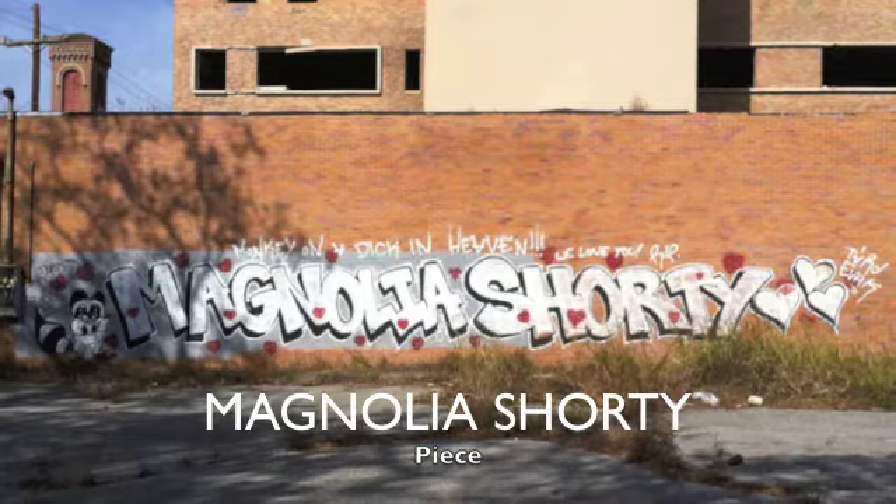This piece pays tribute to rapper Magnolia Shorty, who was the victim of a murder last year. The writer Evac wrote the lyrics of her song Monkey on a Stick above the piece and tagged next to it.